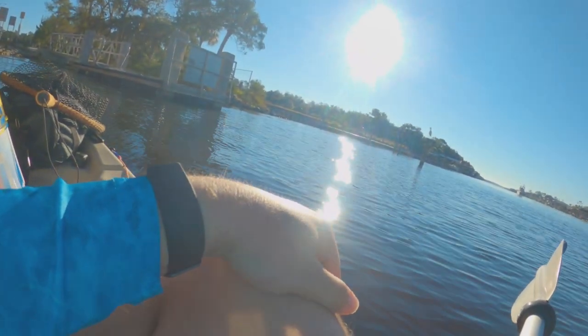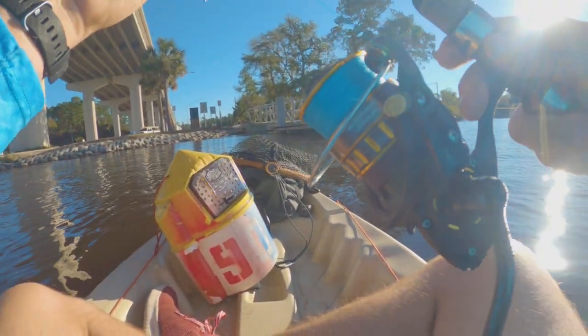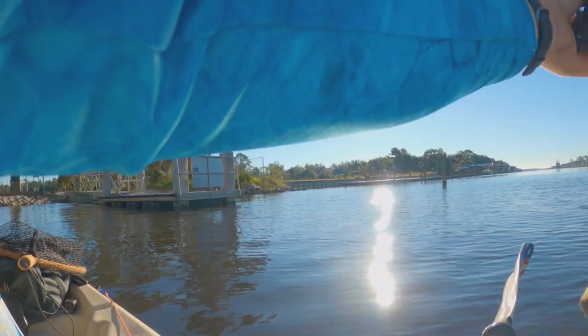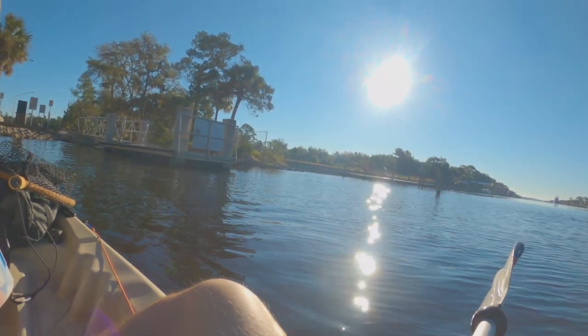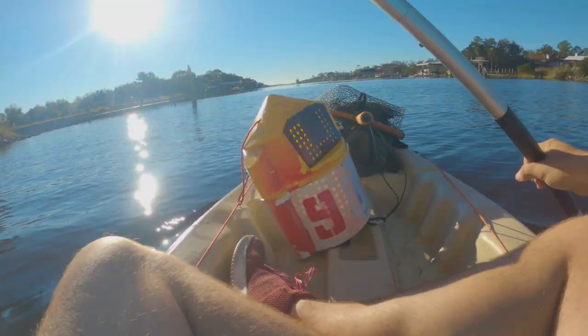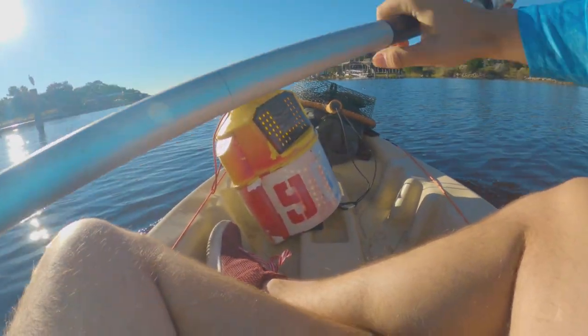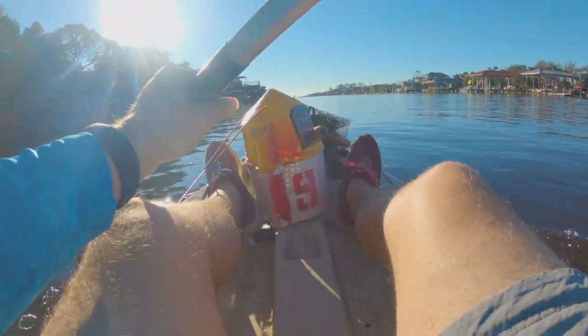To start off the morning, I'm going to be trolling this Rapala jerk shad behind me. I've got a wide variety of bait, but this is going to be my bait of choice for this morning, at least until I get to where I want to go. Got two dozen live shrimp with me as well. Just going to start paddling out — we've got a pretty long trek — hoping I get something on that jerk shad trolling behind me.